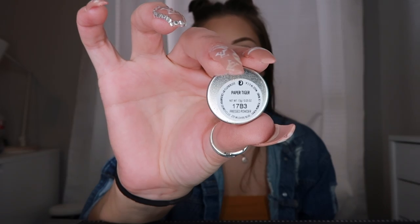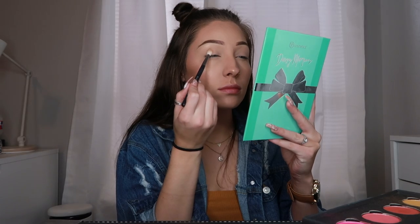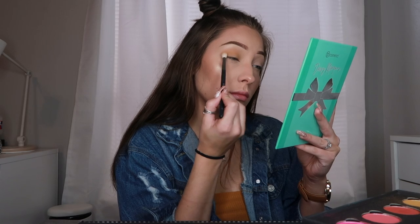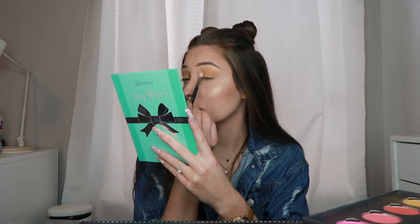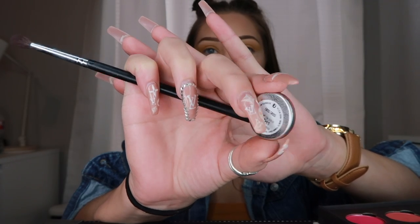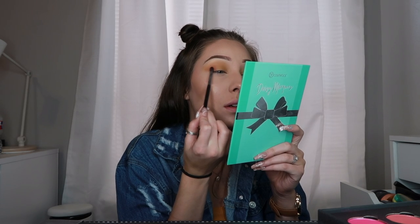Now I'm going to go in with my ColourPop palette. I actually created this palette — well, not created, but I bought the singles and put them in the palette. So I'm going to go in with Paper Tiger and put that all over my lid. I figured this color would go really nicely with the top I was wearing. I was originally going for a spring look, but then it kind of turned into fall vibes. But yeah, I put this all over my lid and then I go in with Criss Cross, which is like just an orangey color, and I put that on the outer V. That's just to deepen it up and add a little bit more depth in my eye.